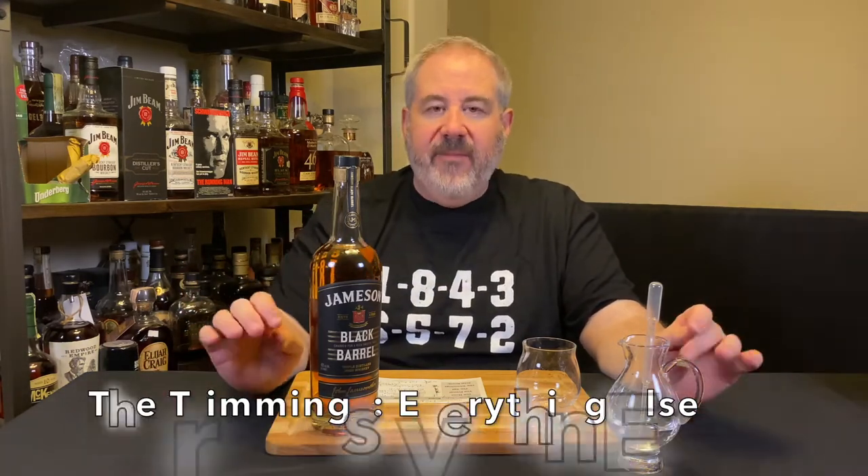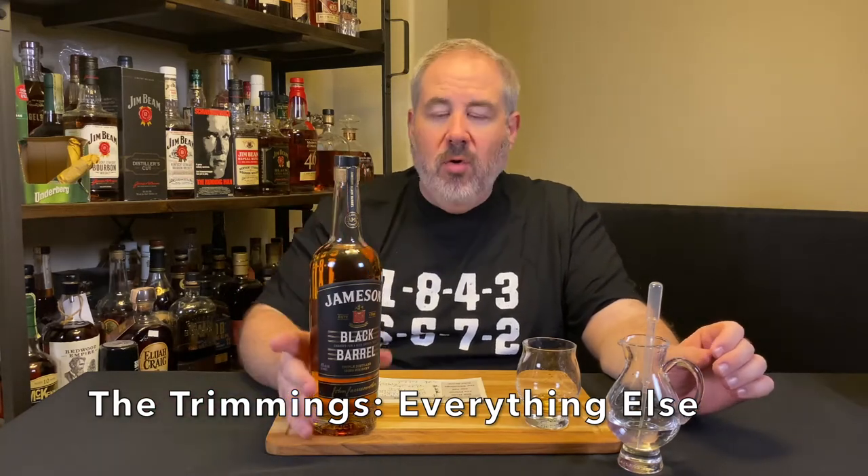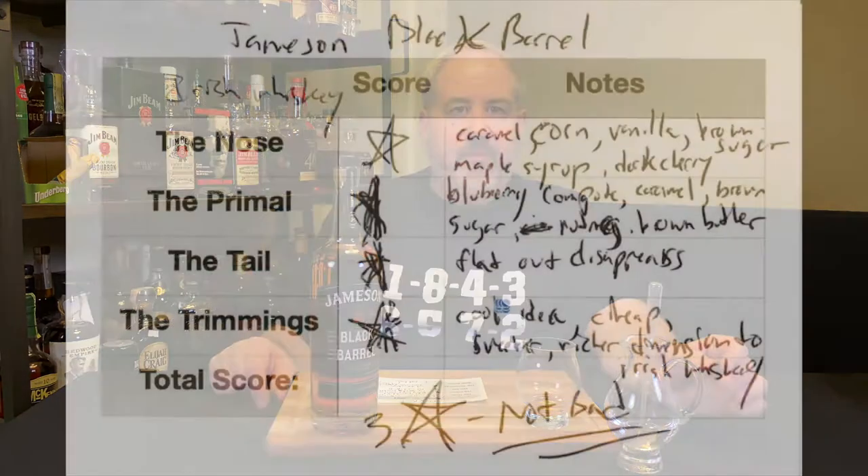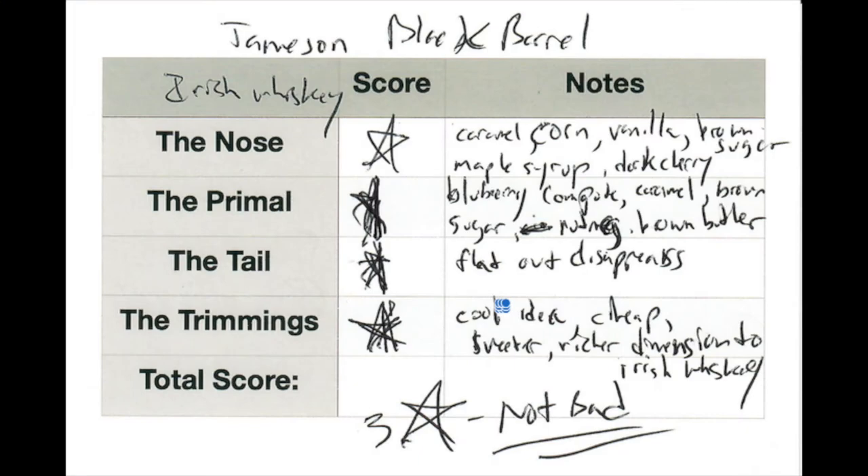The trimmings I gave a full star, and here's why: it's a cool idea. You can definitely taste the extra char and there's a bourbon component to it — it obviously brightened it up a little bit. This is 30 to 35 bucks. You could get one of these and sip it all day with friends. You could make cocktails out of it. It's a sweeter, richer dimension to Jameson. For bang for the buck at 80 proof, almost anybody can sip this straight and enjoy it. Put a couple ice cubes in it and you'll have a great day. I ended up with three stars, and for 30 bucks I don't think you can go wrong with this.